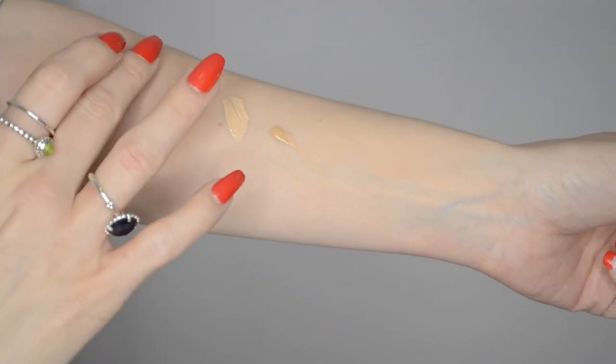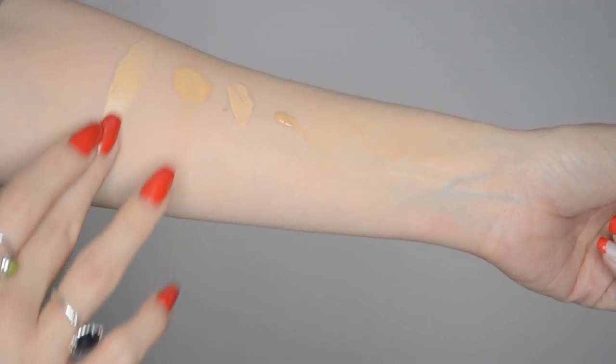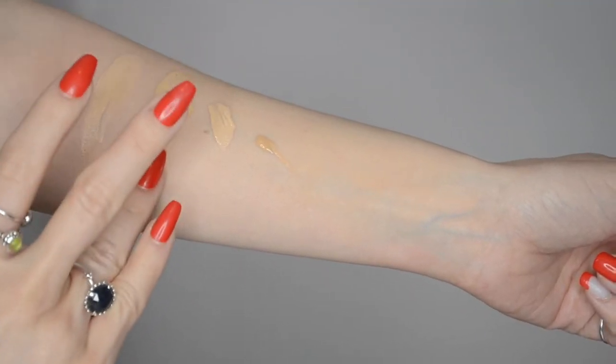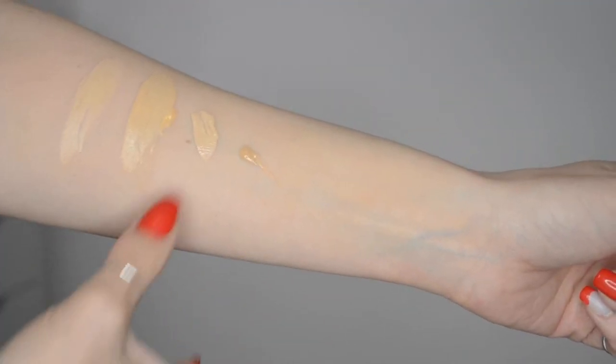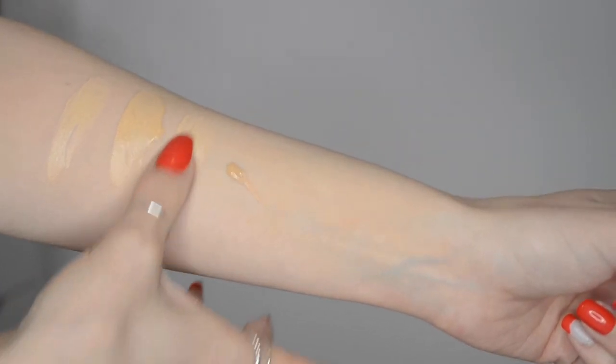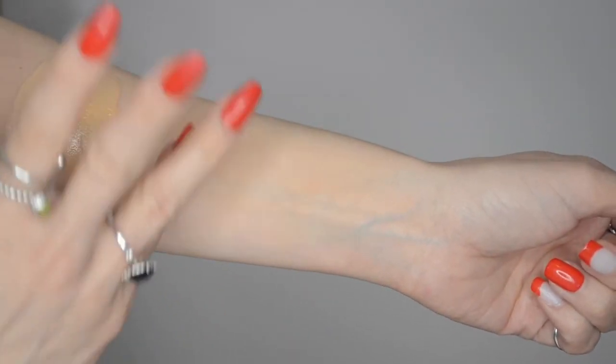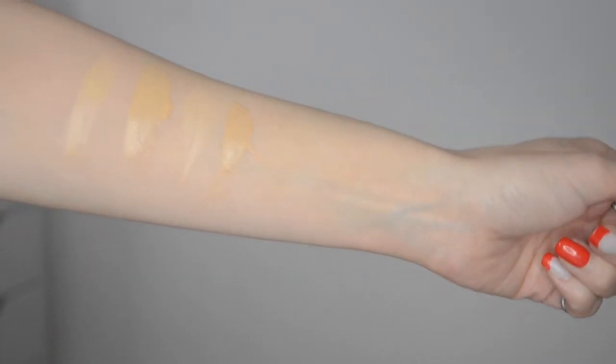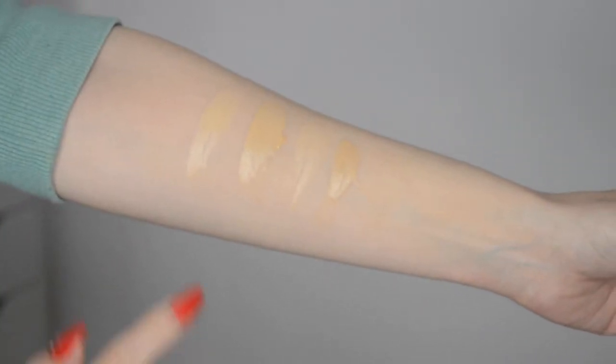This is the new shade I purchased in NARS Natural Radiant Longwear — that is DeVille. This is Fiji in Natural Radiant Longwear. This is Fiji in Sheer Glow. You can see how different they are, and this is Punjab. So you can see all those different shades.